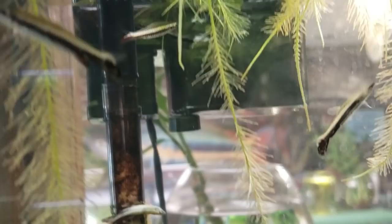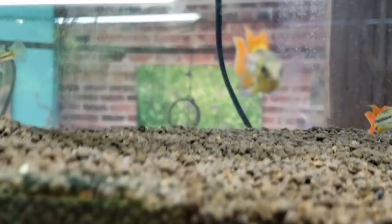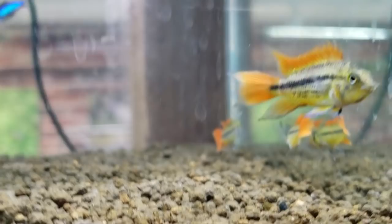Then we've got some more apistos down here. Steve, are these cockatoos? Orange something? Yeah, that's the orange flash. So we've got orange flash cockatoo apistos here — beautiful little fish, super fun. If you like my cribs on video, you'd love those also. And if you're in Seattle, pop on in, check them out, pick some up.